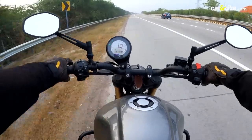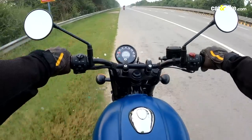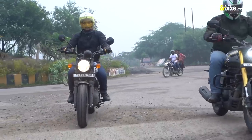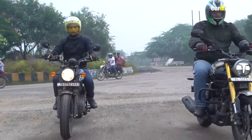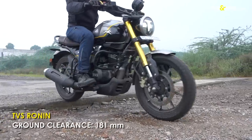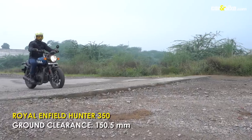In the braking department too, it's the Ronin which offers better bite than the Hunter. And when the surface becomes really bad, the Ronin's better ground clearance also comes in handy, though you have to be a little careful when taking on broken roads and big potholes.